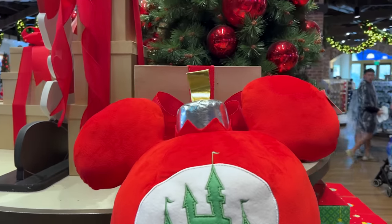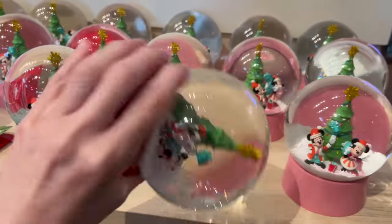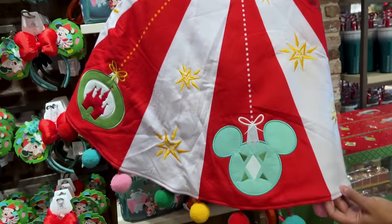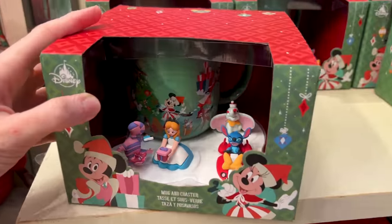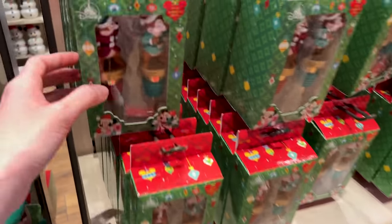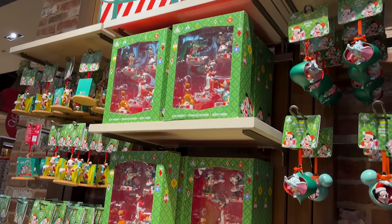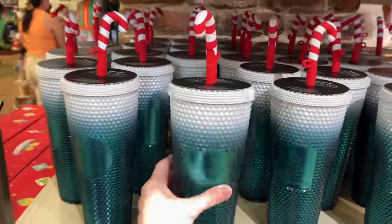'Duck the Halls' cute ornament pillow, wreaths, and look at these snow globes with Minnie and Mickey Mouse. There's a Disney holiday train set and a very fun tree skirt — show them the buttons. Gingerbread candles, mugs with coasters, Christmas kitchen essentials — plates and bottle stoppers. Crocs for both adults and kids with Christmas presents. A variety of character ornaments, stockings, and of course Starbucks products.